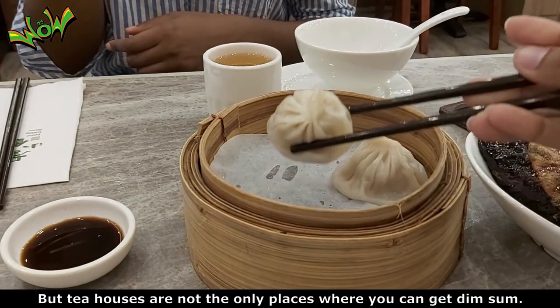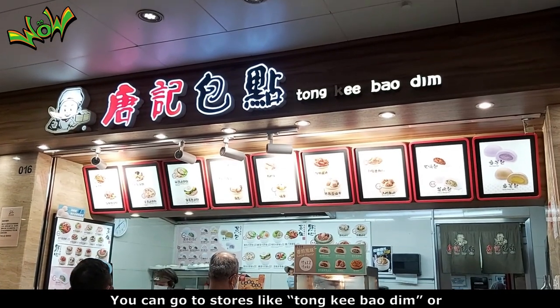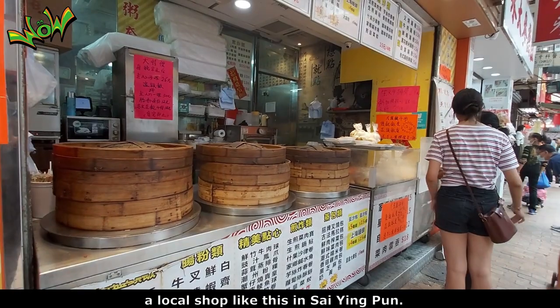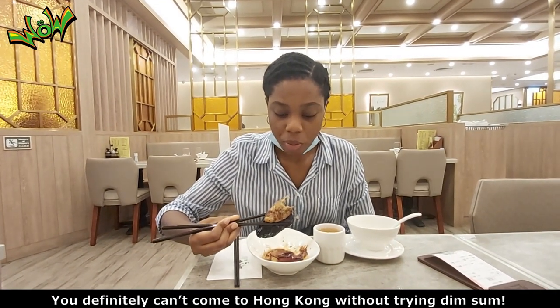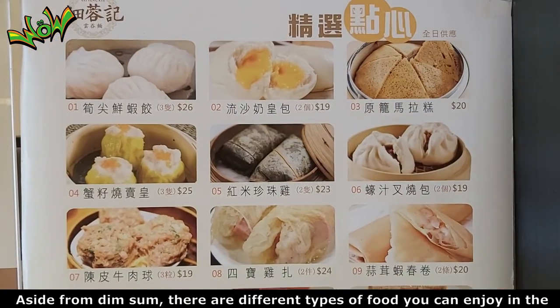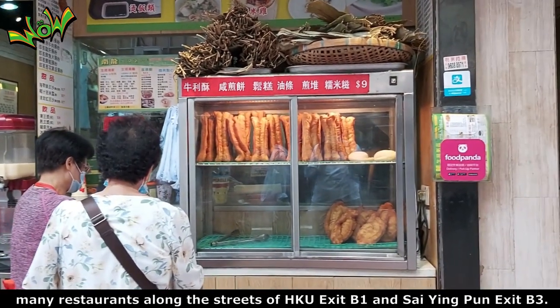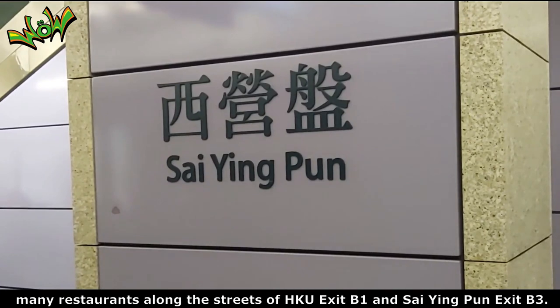Tea houses are not the only places where you can get dim sum. You can go to stores like Tong Ki Bao Dim or a local shop like this in Sai Ying Pun. You definitely can't come to Hong Kong without trying dim sum. Aside from dim sum, there are different types of food you can enjoy in the many restaurants along the streets of HKU and Sai Ying Pun.